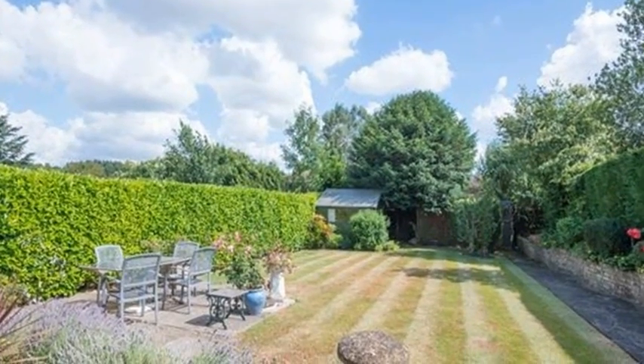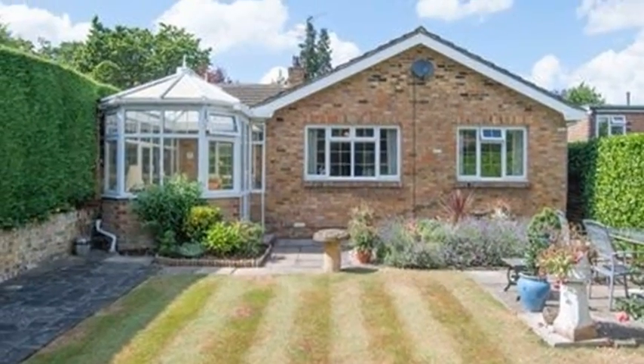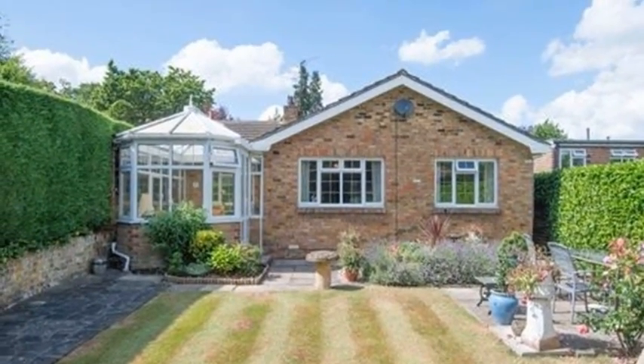Externally, the rear garden is beautifully maintained and enjoys a sunny south-facing aspect, well greened by mature hedging, with a patio and an abundance of flowers.